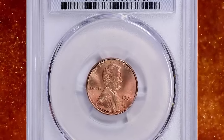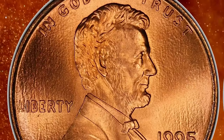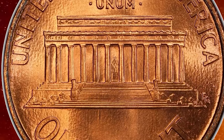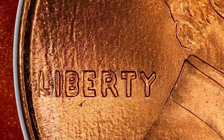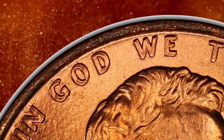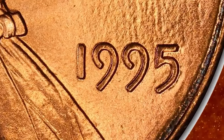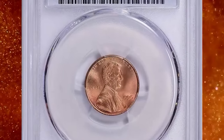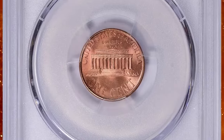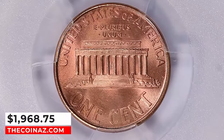1995 Lincoln cent with double-die obverse, graded in mint state 69 red by PCGS. According to Jamie Hernandez, the 1995 double die is the last of its kind. Late in the 1990s the Philadelphia and Denver Mints began using a single-hub technique, which would only strike all dies once, eliminating the possibility of striking major double-die coins. The 1995 double die is dramatic enough that it can be seen with the naked eye. When the coins were initially discovered, they were commanding as much as $300 for each raw example. As time went by, many more examples were discovered and the premiums dropped to as low as $20 or less. The 1995 double-die Lincoln cent is the most dramatic double die for all circulating coins from 1995 to date. This elusive specimen was sold for $1,968.75 with buyer's fee on February 4, 2024.